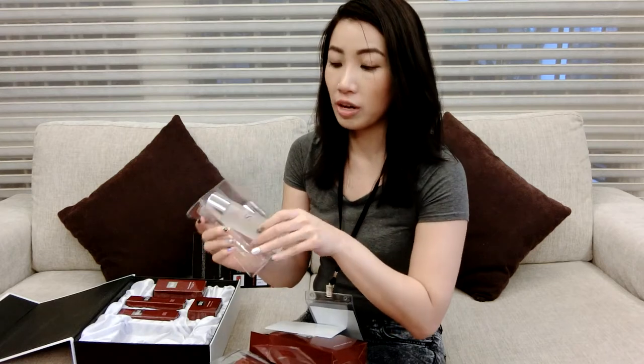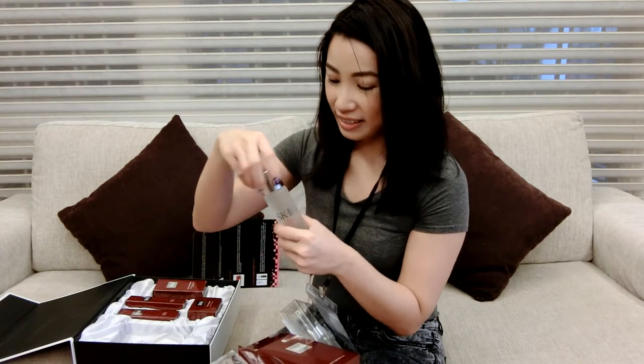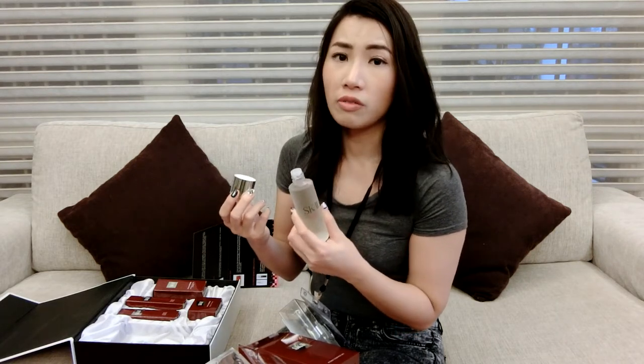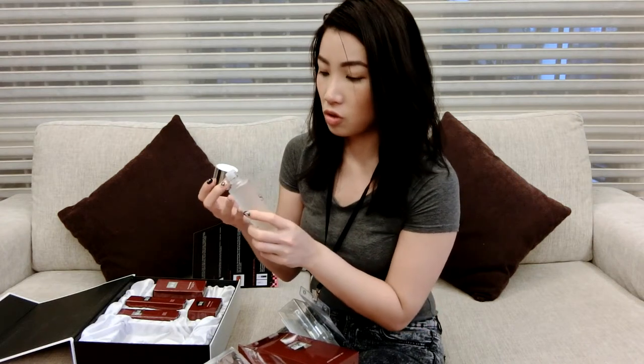This is a facial treatment mask and I have the Facial Treatment Essence. I have tried this before and I honestly don't like the smell — but weirdly, it smells so much better than the last one I tried. I actually tried two bottles and honestly didn't see any difference, but I'm looking forward to trying this because it smells better, so I'm guessing it's a new formulation.